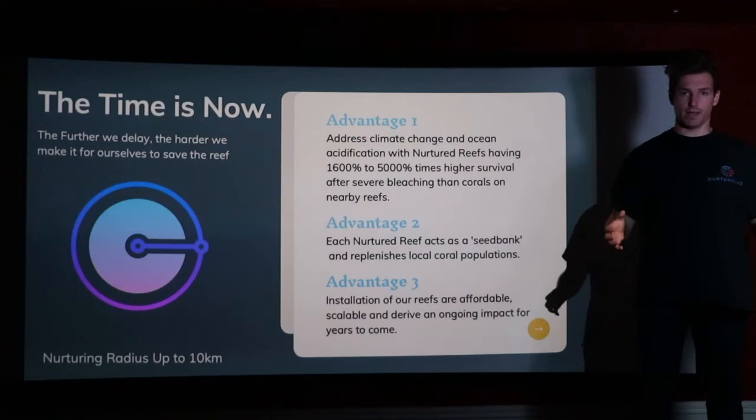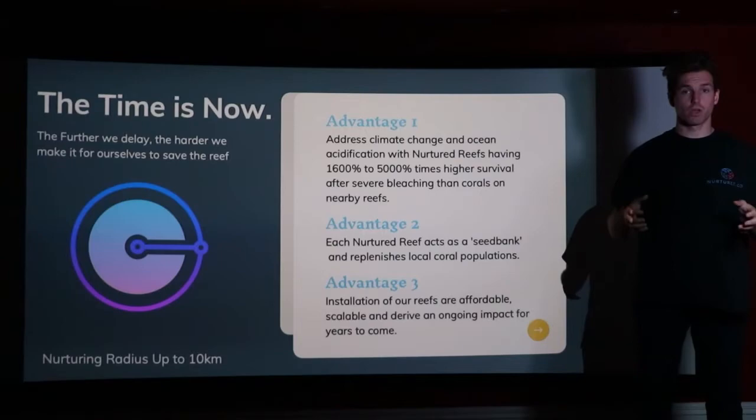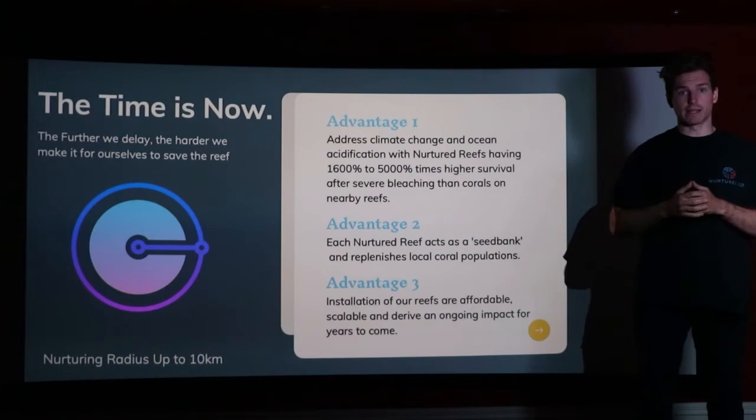The time to act is now and there's no better solution than Nurtured Co's artificial reef technology. Coral attached to our reefs can grow two to ten times faster depending on species. Additionally, coral has a far higher survival rate when faced with bleaching events and ocean acidification. This means our artificial reef technology can act as a seed bank — when there is a severe bleaching event, the coral attached to our reefs can replenish the surrounding area. We call this the nurturing radius, and this can be up to 10 kilometers.